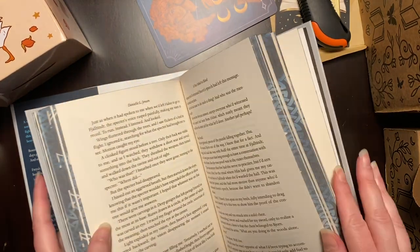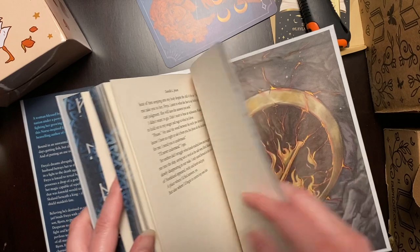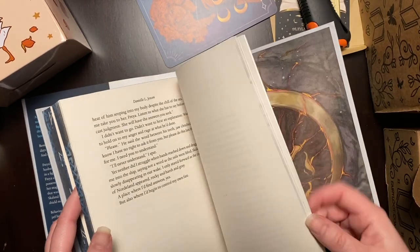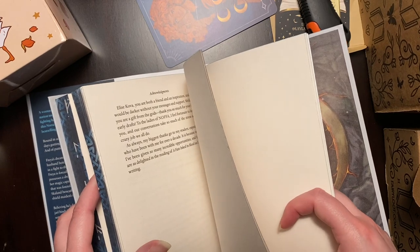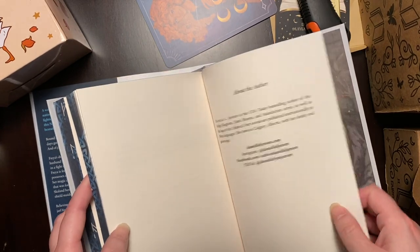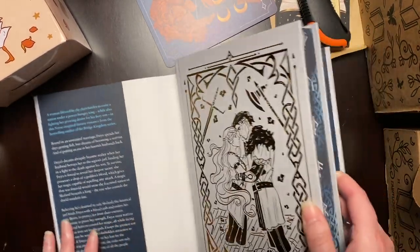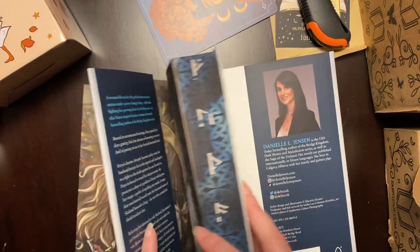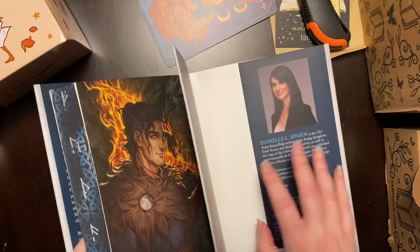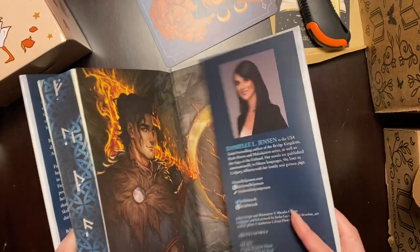Let me just look and see how long this book is. This one is 409 pages. I haven't read The Bridge Kingdom yet — I did get the special edition of The Bridge Kingdom, so I definitely want to read that and I plan on doing so soon.